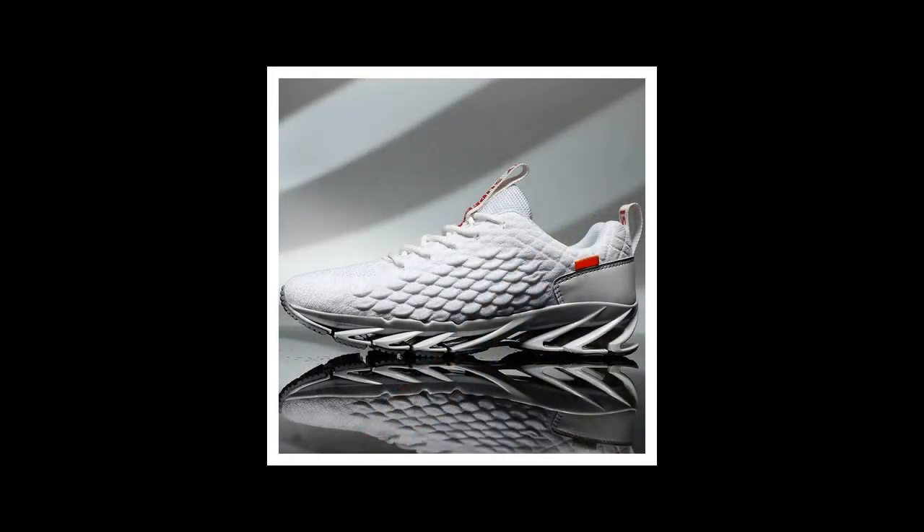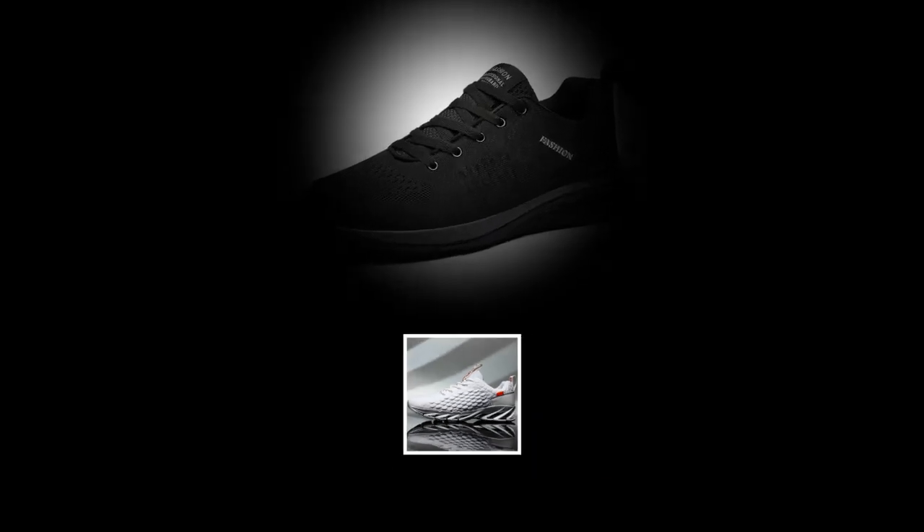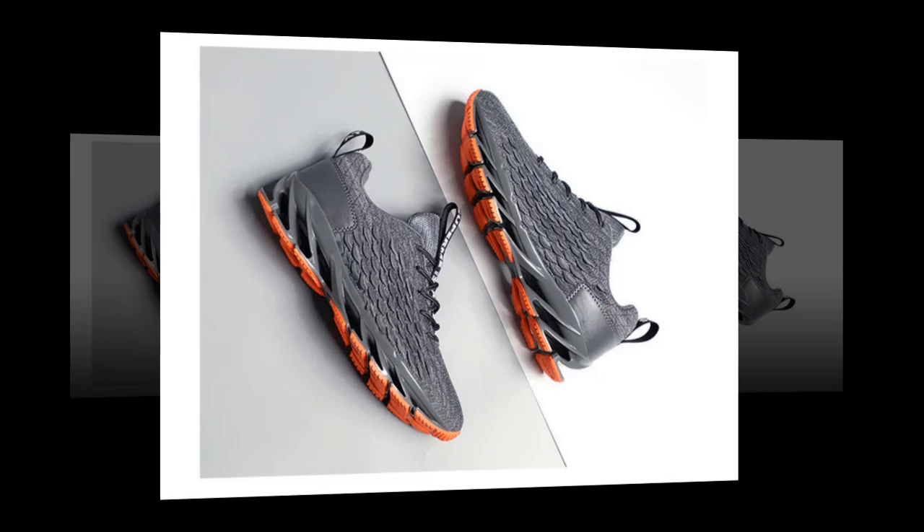The red variant is perfect if you want to make a statement — it's bold, eye-catching, and has a unique textured upper that really stands out. But if you're more into subtle styles, the gray option offers a clean and modern look with just a hint of orange for a pop of color. And for those who prefer a classic approach, you can't go wrong with the all-black variant — simple, versatile, and perfect for any outfit.